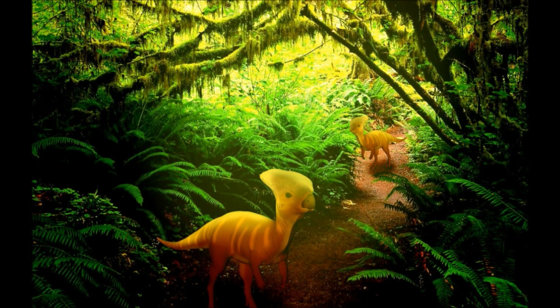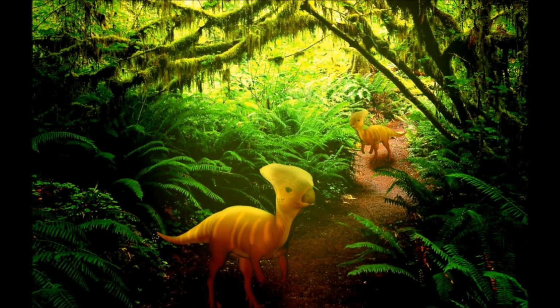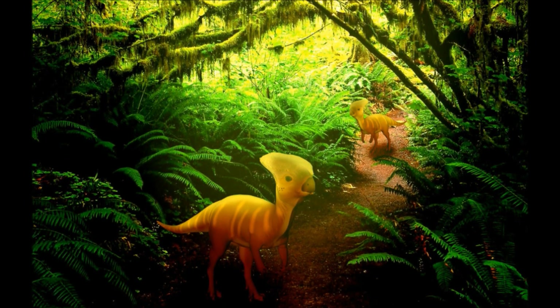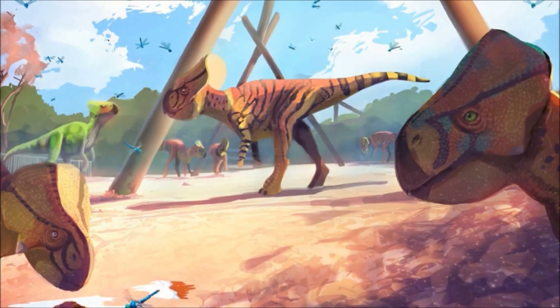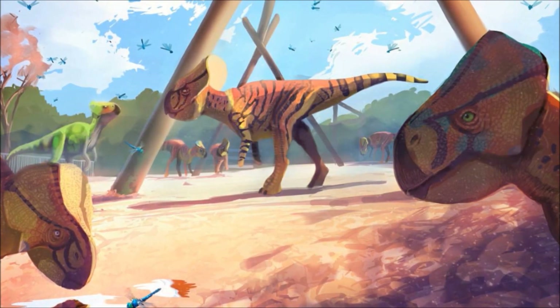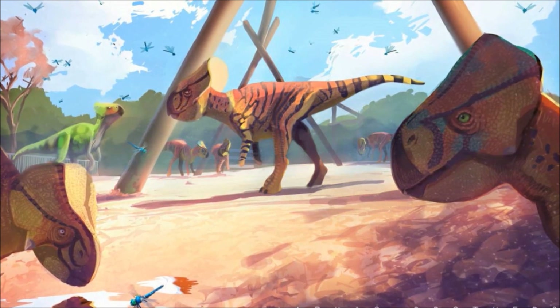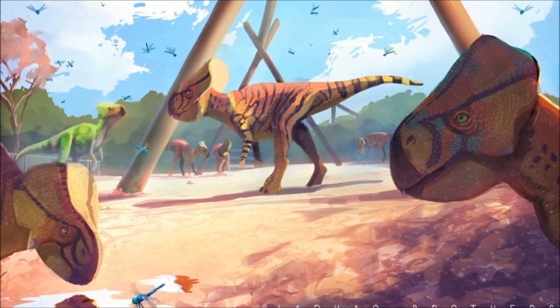It may be surprising to know that these bipedal herbivores are ceratopsians, closely related to some of the most famous dinosaurs, like Triceratops and Taurosaurus. Though they don't have horns, Gracilceratops do have a frill extending from the back of their skulls used for display, and a beak for feeding on tough plants.